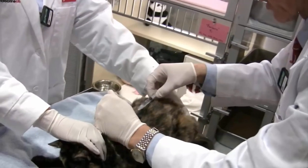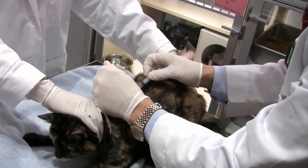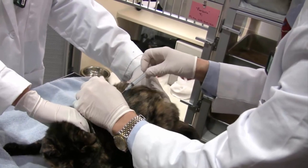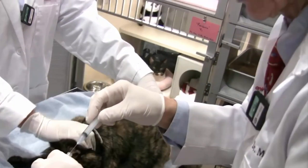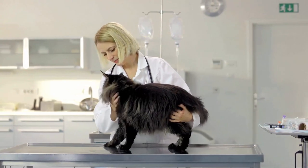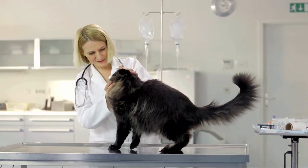Radioactive iodine injection is a highly effective treatment that involves administering a small amount of radioactive iodine, which selectively destroys the overactive thyroid tissues. Cats undergoing this treatment are usually hospitalized for a short period to ensure proper monitoring and containment of radioactive waste.